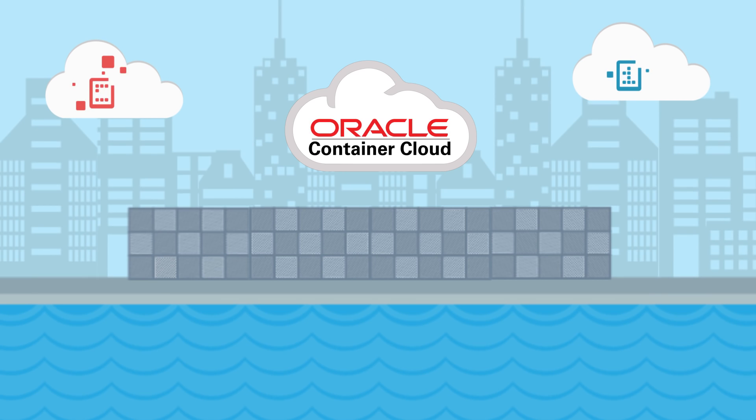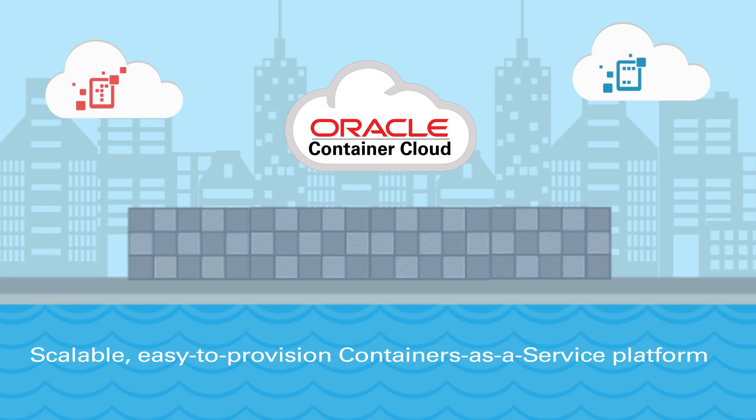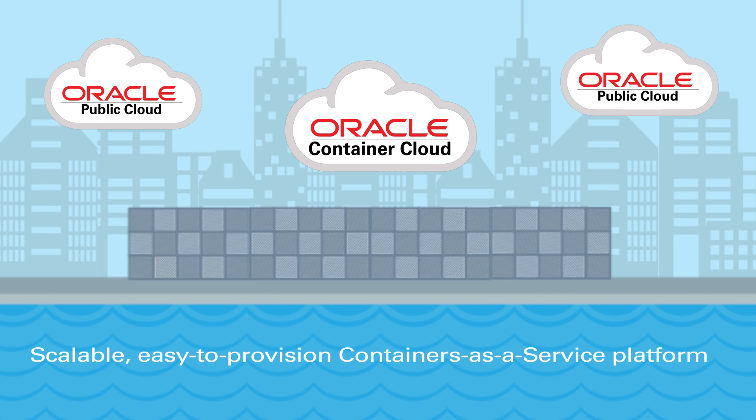The solution? Oracle Container Cloud Service, a scalable, easy-to-provision containers-as-a-service platform managed on the Oracle Public Cloud.